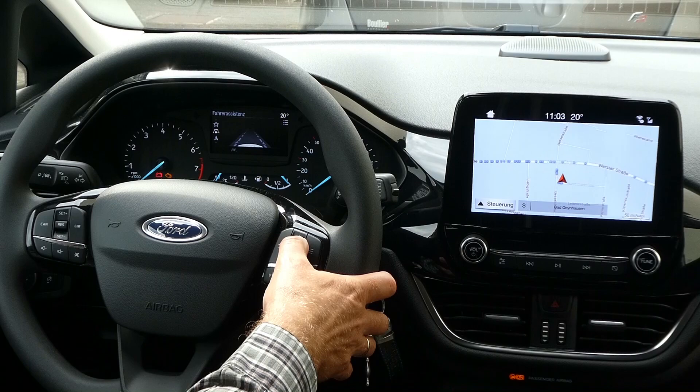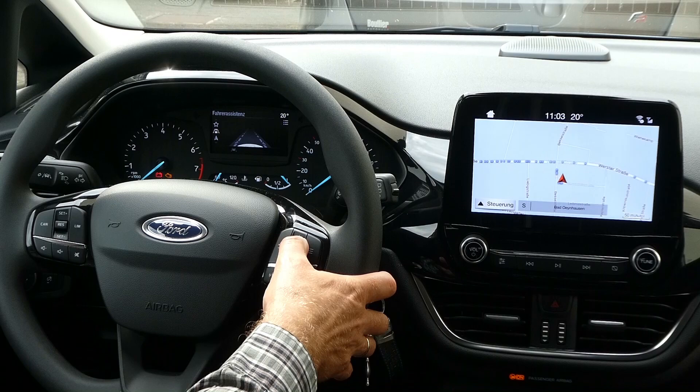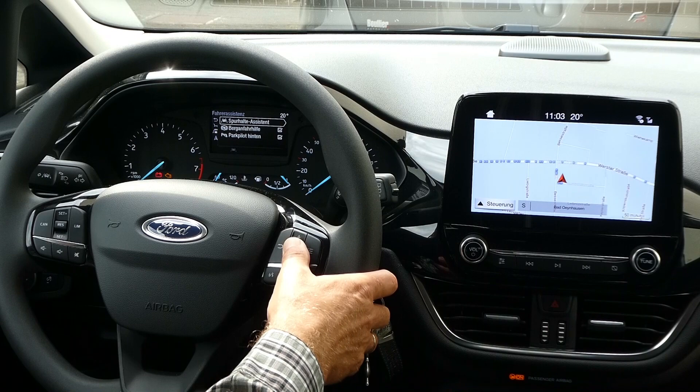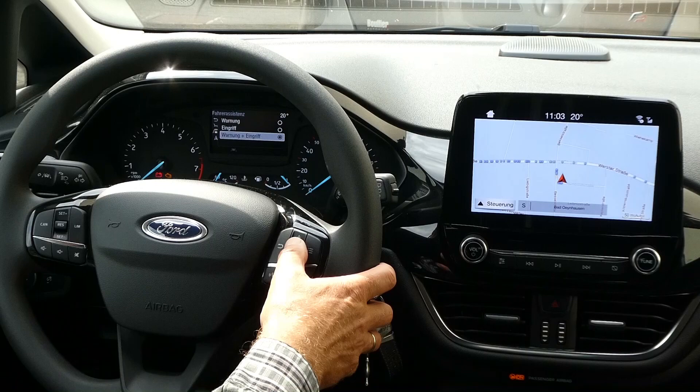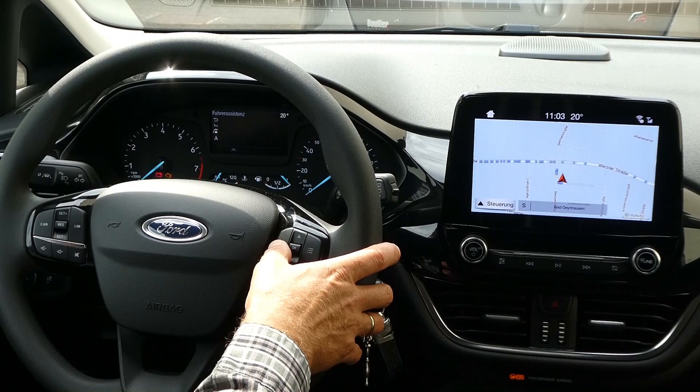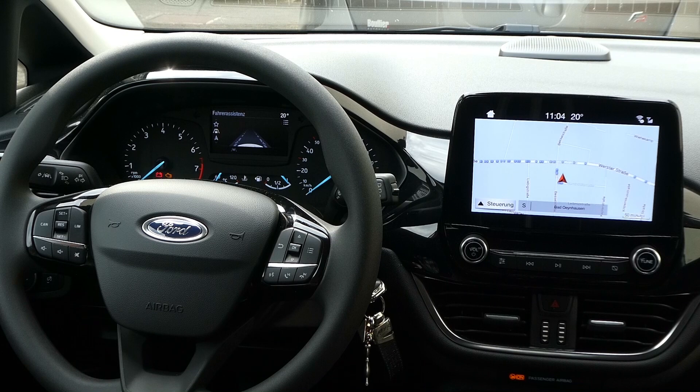Hier haben wir die kleine Menüführung, was man noch aufrufen kann. Hier haben wir zum Beispiel das Fahrerassistenzsystem oder Spurhaltesystem. Hier kann man den Modus noch ändern: nur Warnung, nur Eingriff, oder Warnung und Eingriff. Wir haben das Auto mit Warnung plus Eingriff gefahren und dieser Spurhalteassistent funktioniert einwandfrei, sehr zuverlässig. Man sollte sich mit diesem System vertraut machen, damit man weiß, wie das Fahrzeug reagiert, wenn der Spurhalteassistent aktiv wird.